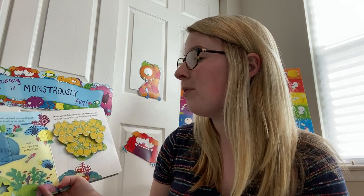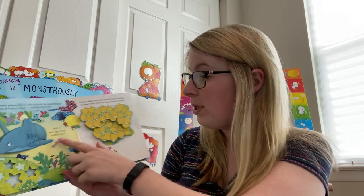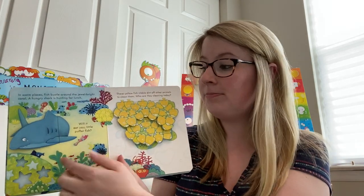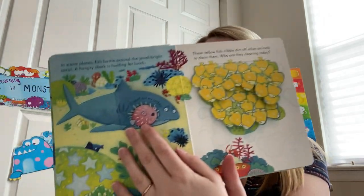In warm places, fish bustle around the jewel-bright coral. A hungry shark is hunting for lunch. Will it eat you, little puffer fish? Let's open it up and see. Not if I puff out my spikes!